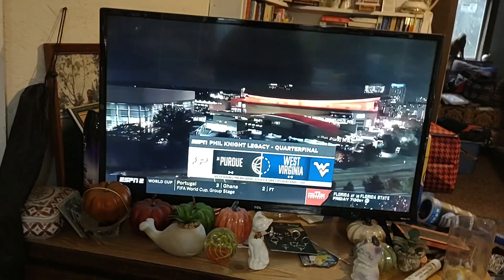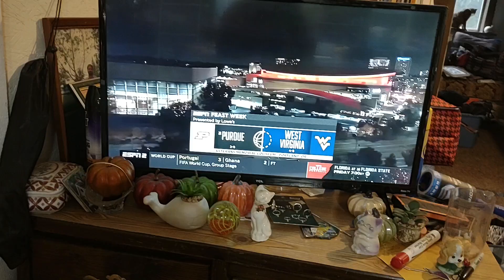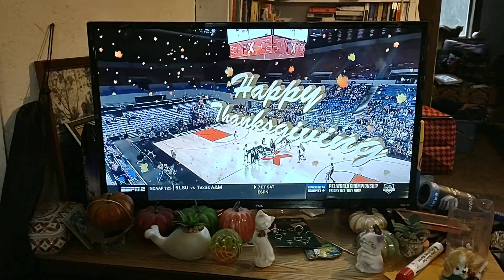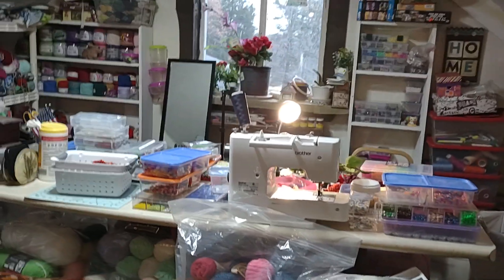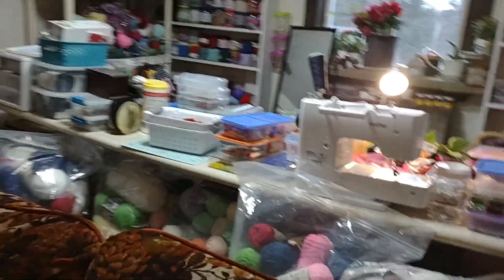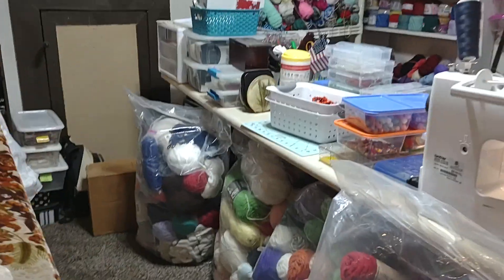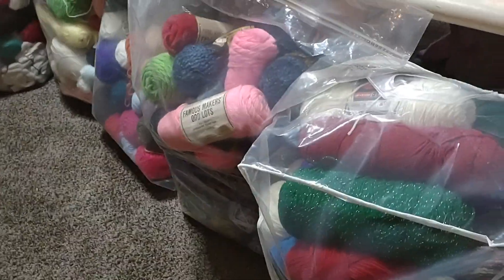My hideout place — my stash in the attic. I've got a TV here while I am working over here, and I'm facing the TV. That's where I'm working.